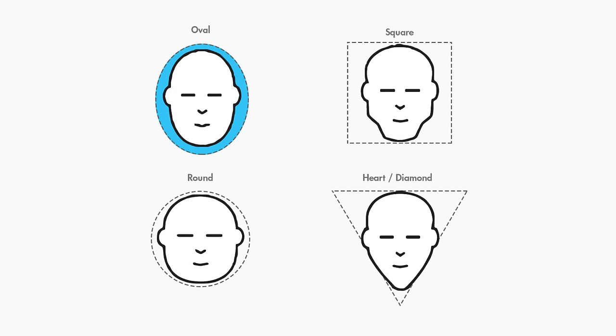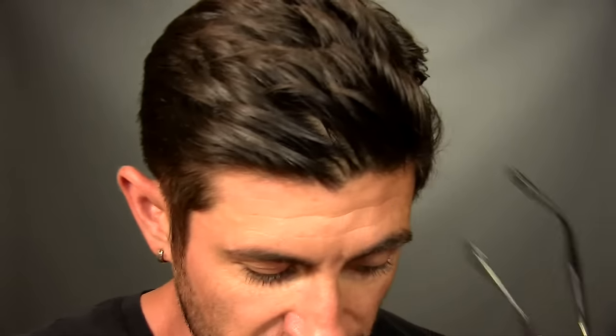With an oval-shaped face, the idea is to maintain the natural balance — you're looking for symmetrical glasses. Here's a great example of a pair of frames that balances the two styles we talked about. You've got the rigid structure of the upper portion of the glass, straight and angular, but it also brings in a little softness with the round nature of the bottom of the frames. This is perfect for somebody with an oval-shaped face. Another pair of symmetrical frames: they're balanced, they're symmetrical, not too structured, but just soft enough to make you look incredible.